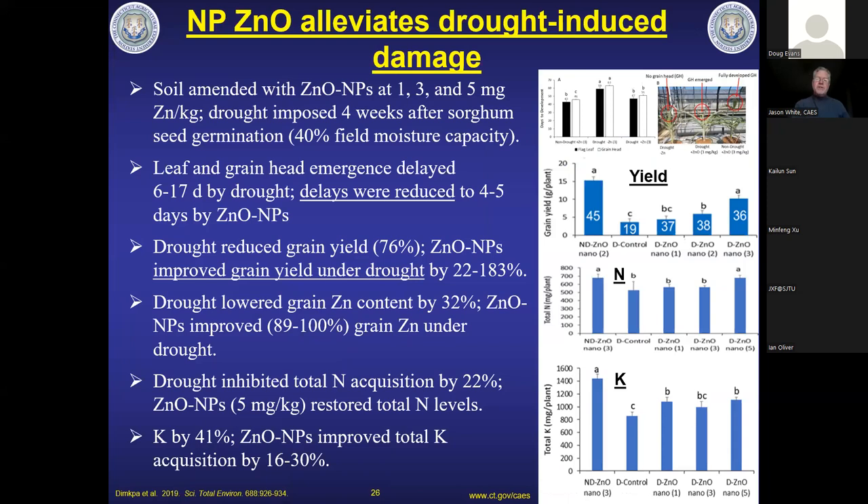We're also working on abiotic stress because with climate change we'll need to grow crops under more marginal conditions — temperature, drought, and salinity. Chris Dimka in our analytical chemistry department has been looking at drought and nanoscale zinc. A 2019 paper added zinc to soil for sorghum — at just 1, 3, and 5 ppm — and found significant alleviation of drought stress, with improvements in yield, nitrogen, and potassium content. He recently got a large NSF grant to follow up, using traditional urea nanoparticles coated with nanoscale zinc as a foliar amendment with similar promising effects.